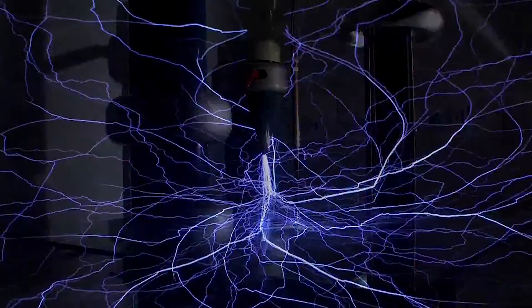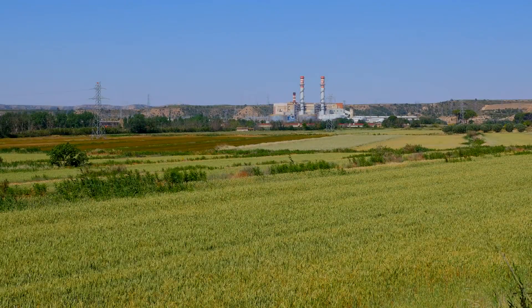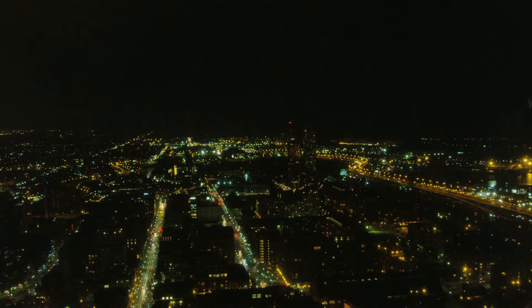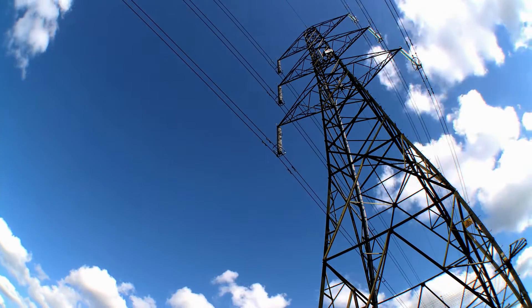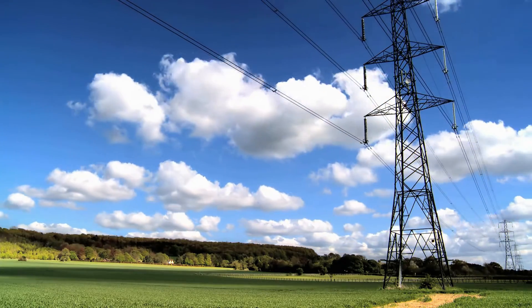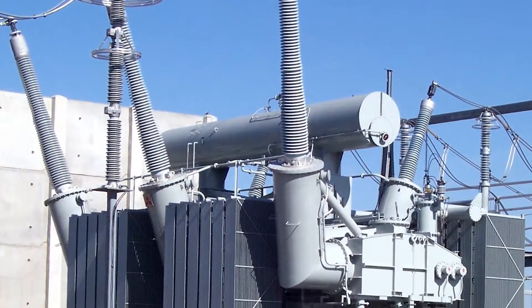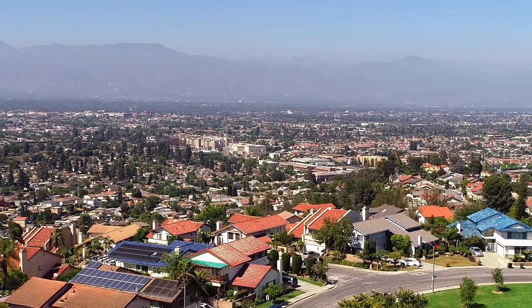Electrical energy — today's world cannot function without it. Electricity is produced at a source, so how do we get it to where you are? Electrical current has to be stepped up to a very high voltage to travel along miles of power lines, then stepped down again close to the final destination. This requires a series of transformers in order to distribute it to the final users.